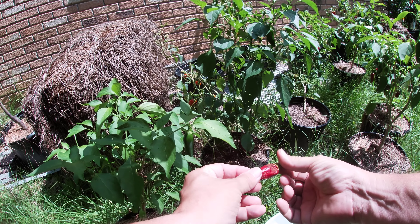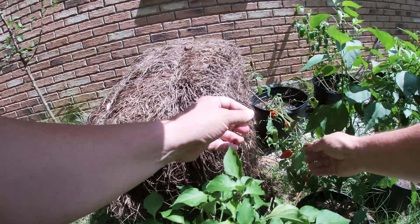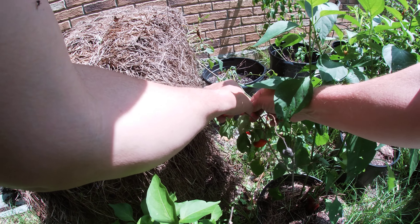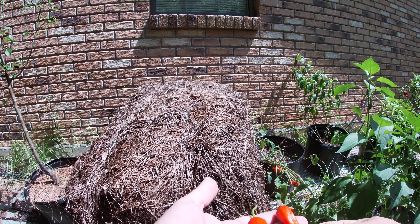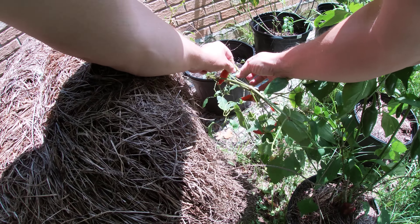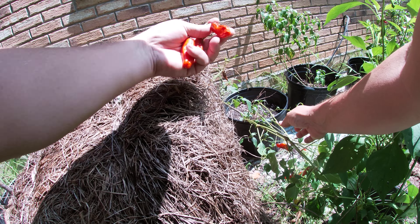Yeah, that would probably be good for seed. Oh, look at these — these are beautiful. Aren't those beautiful? They really are. Now, some of them — it's been so hot lately that I hadn't been paying much attention to these.